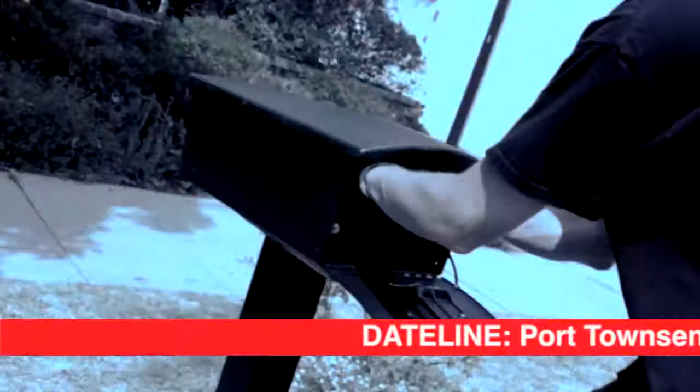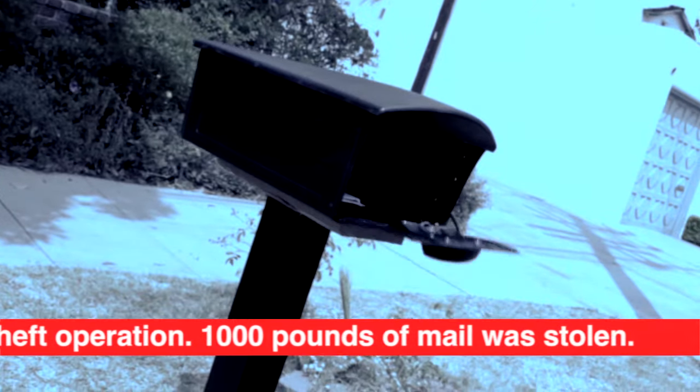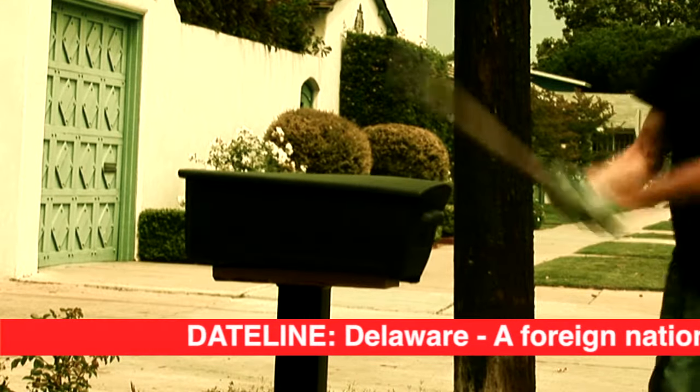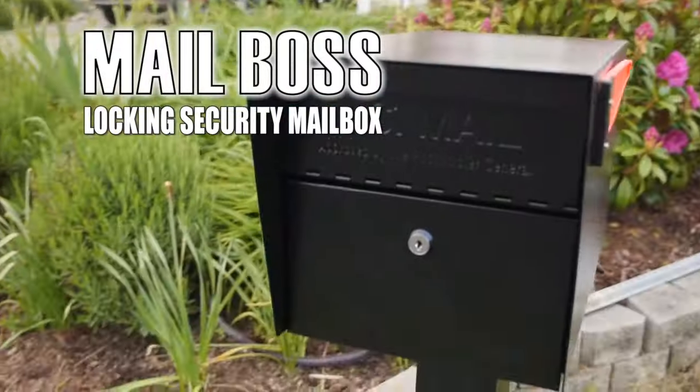Our top story in Port Townsend: police uncover a huge identity and mail theft operation — over 1,000 pounds of stolen mail was found. In Delaware, a foreign national has been arrested for a string of mail thefts that led to the discovery of a much larger ID theft operation. Don't be a victim.